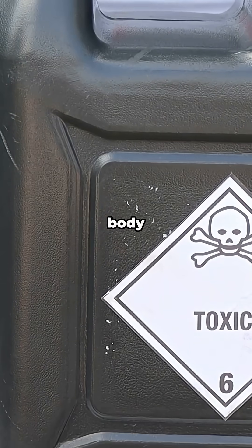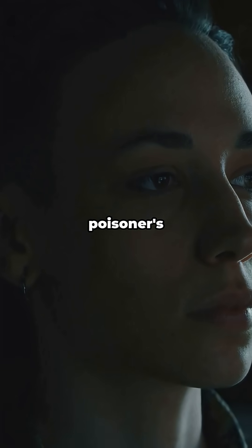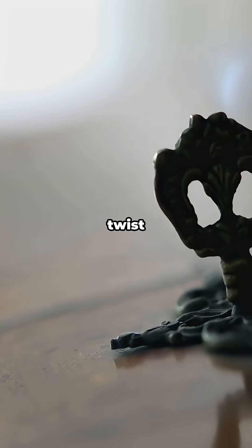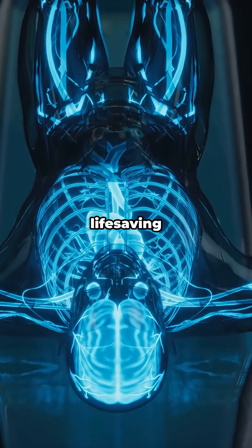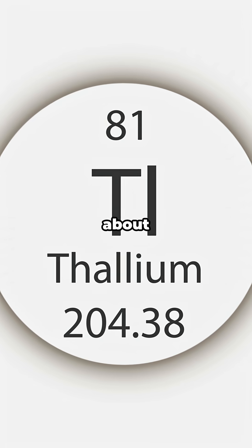Thallium can quietly wreck your body, and you might not even taste it. That's why it's nicknamed the Poisoner's Poison. But here's the twist — it also helped unlock space-age tech and life-saving scans. Let's talk about thallium.